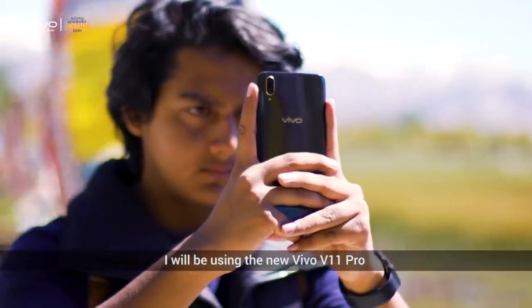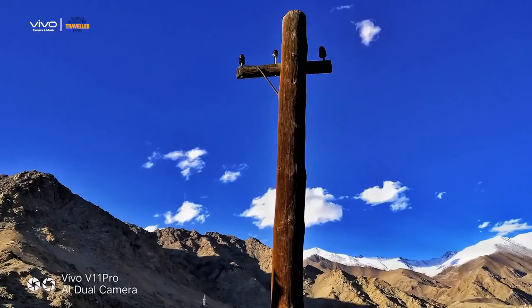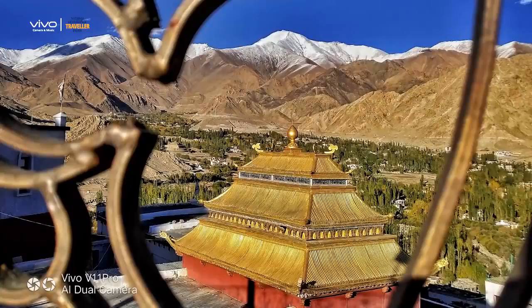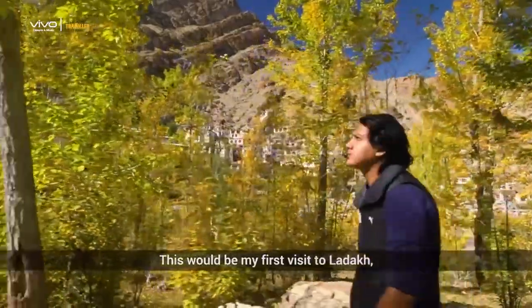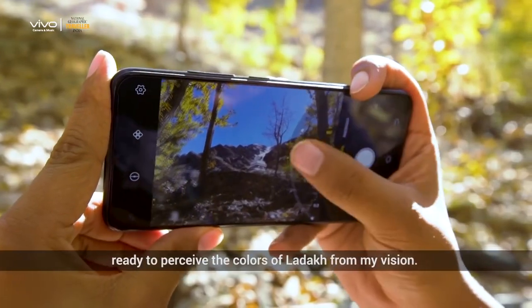I will be using the new Vivo V11 Pro to encapsulate my whole experience. This would be my first visit to Ladakh, and it presents me with a blank canvas, ready to perceive the colours of Ladakh from my vision.